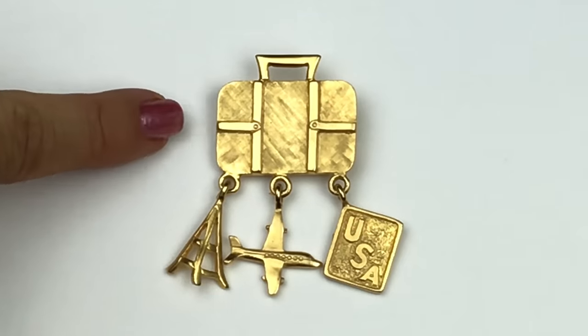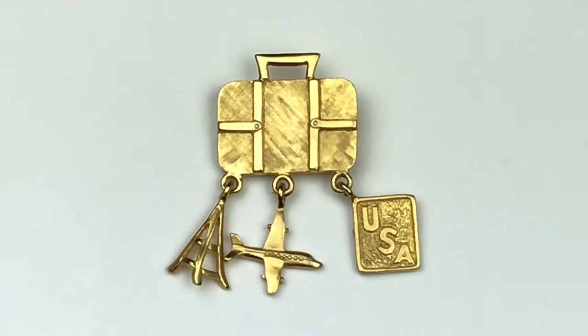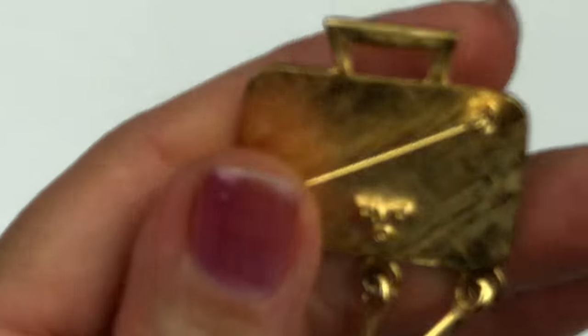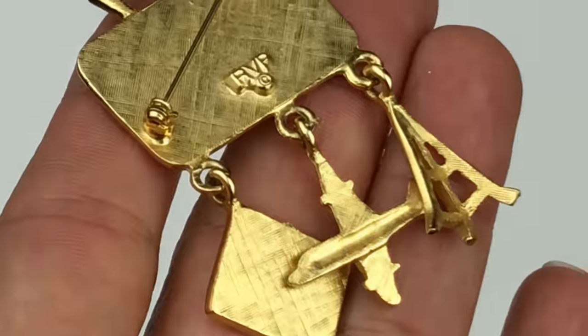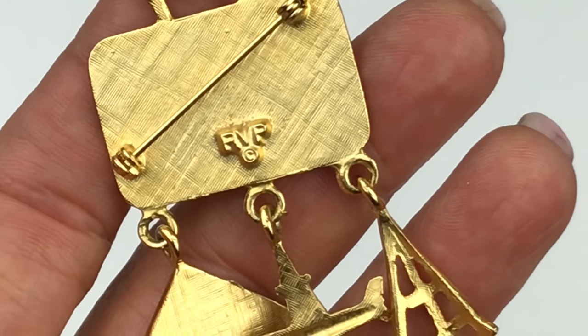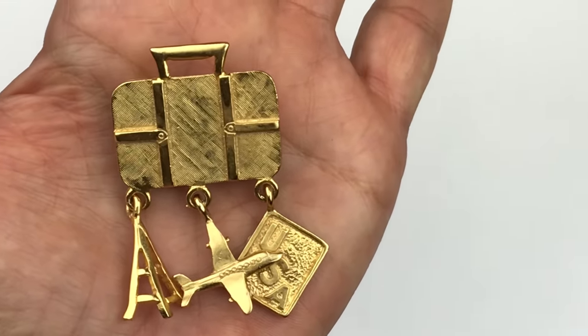Here is a travel brooch in gold tone. There's texture on both the suitcase and the USA lettering — the rest is brushed gold. We can see an airplane charm and an Eiffel Tower — how cute! This would be perfect for a traveler, someone in the travel industry, a flight attendant, or a pilot. On the back there's a rollover clasp and a stamp that says RVP. You could wear it as a brooch or attach it to a handbag.